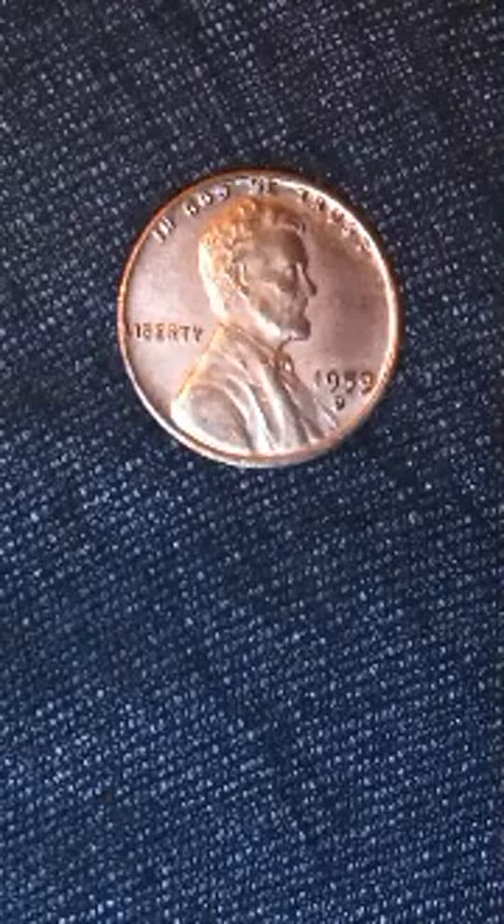Despite its rarity, the 1959 D mule penny is not without controversy. Some skeptics have questioned the authenticity of the coin, suggesting that it could be a clever forgery. However, most experts agree that the coin is genuine, pointing to the fact that creating such a convincing fake would be extremely difficult and unlikely.